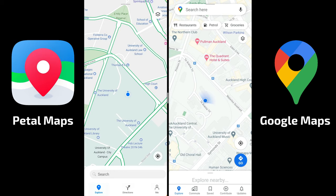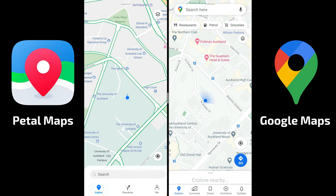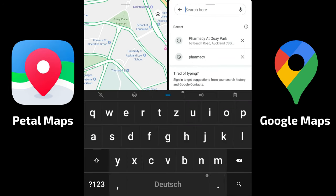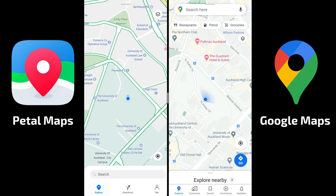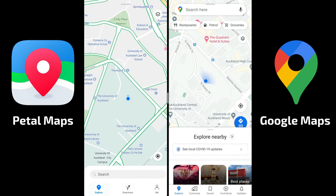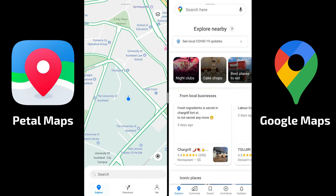Both apps have a very similar layout with a search bar at the top, though it's a bit inconvenient on larger screens because you have to change your grip to tap and search. Google Maps also has an 'Explore Nearby' option, which is a pretty nice feature for finding nearby locations.